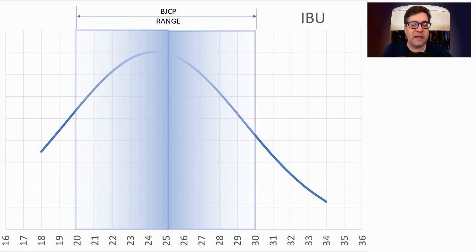IBUs anywhere between 18 and 34, right at the mid-range of the BJCP. 24 was the average, and I'm going to be right at 24. No evolution of that either.